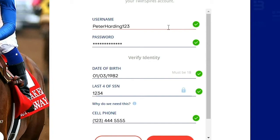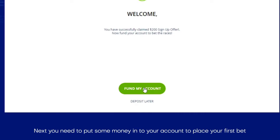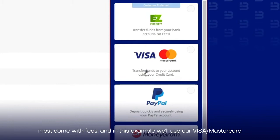Then hit sign up and your account is created. Next you need to put some money into your account to place your first bet. Choose Fund and you will be taken to a list of available methods. Most come with fees, and in this example we will use our Visa/MasterCard, which has a $5 fee per deposit.